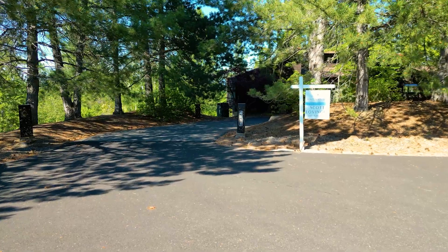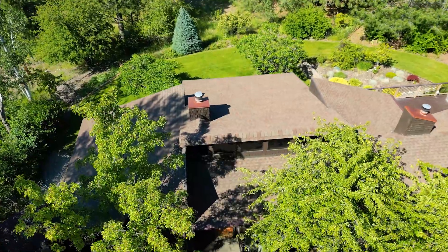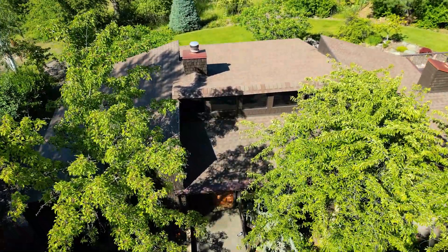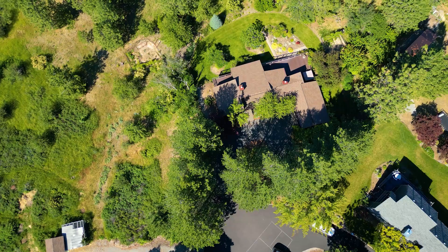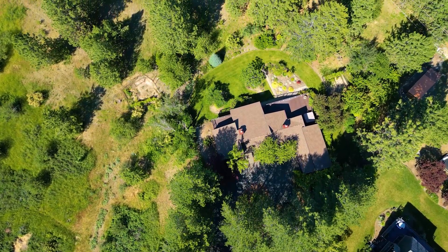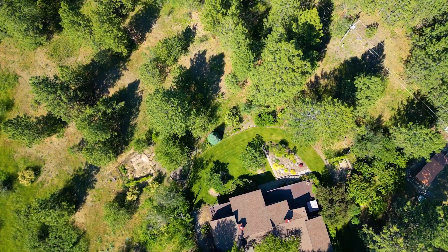Today we are at our listing at 4811 South Spencer Lane in the beautiful Ponderosa neighborhood. This home was a custom-built craftsman-style home built in 1981 on 1.4 acres, situated in a private cul-de-sac, which you saw earlier in the aerial videos. It's situated with unbeatable views of Mount Spokane as well, which we'll show you from the inside.